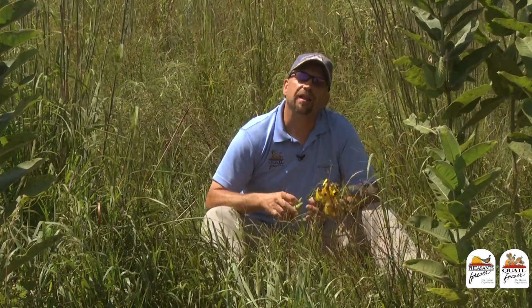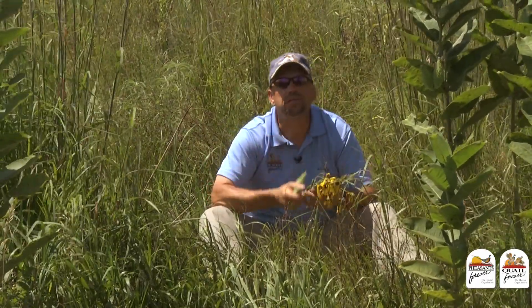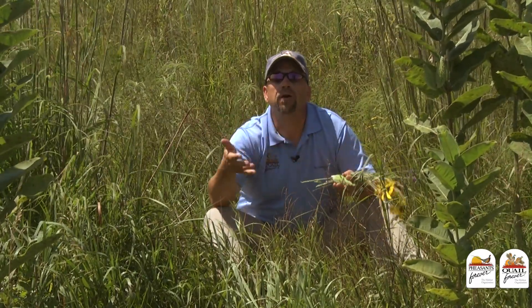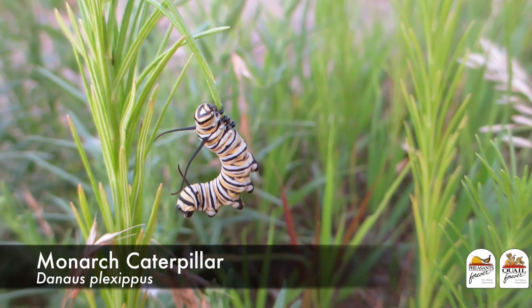As a wildlife biologist, I can trace my interest in wildlife, prairies, prairie plants, and milkweeds back to the third grade. In the third grade, Mrs. Abby brought into our classroom an aquarium with a monarch butterfly caterpillar on milkweed.